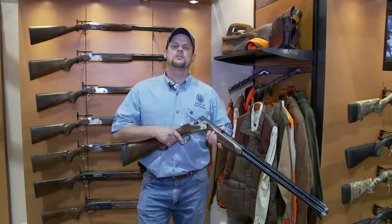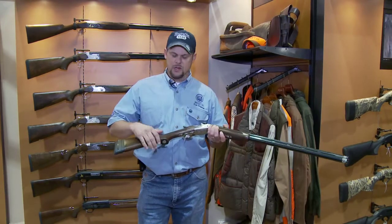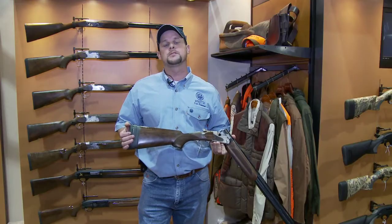Come on over, we'll show you the new Prevail. This is the new SV10 Prevail by Beretta. Some of the new features on this gun include a Q stock, which allows you to take the stock off without having to disassemble the recoil pad. In addition, this gun has the new kickoff system which reduces recoil up to 70%.